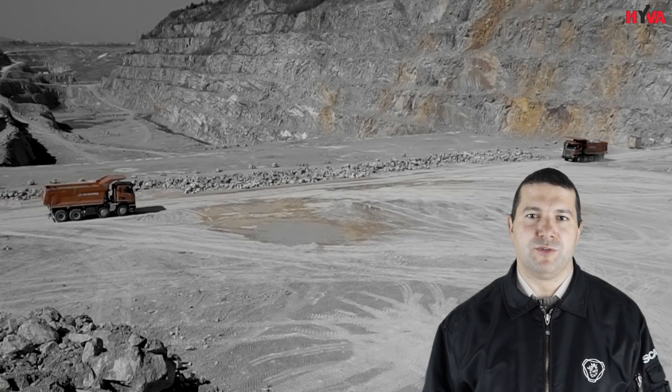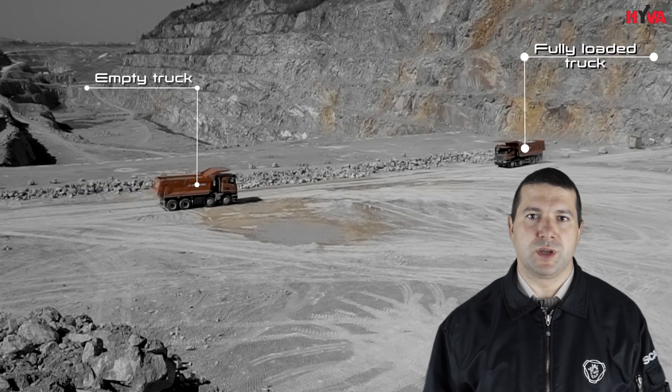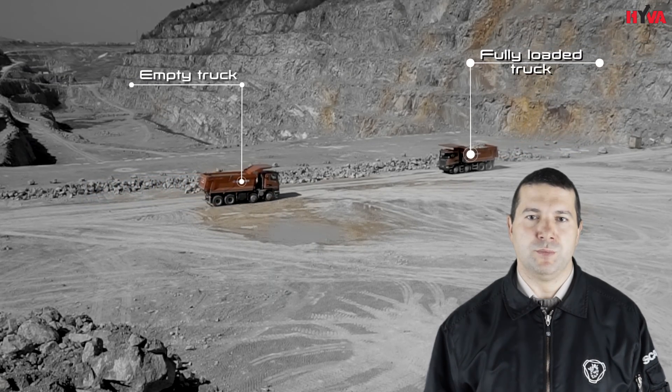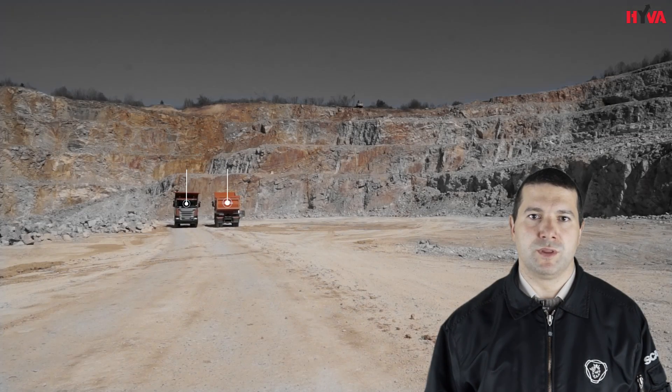Using our lean production system and worldwide mining experience, we can help our customers organize the optimal material flow in pit, which will boost productivity and lower the cost of operation.